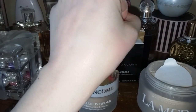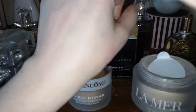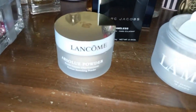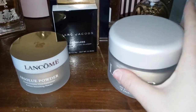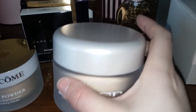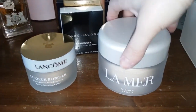You can actually use this on your collarbone and on your arms as a very subtle highlight — it's so beautiful. I'm telling you guys, this powder is just like magic. I love the little puff that comes with it — I love anything that comes with a puff because they're cute and they're soft. I also love the packaging because it's so pretty on your vanity.